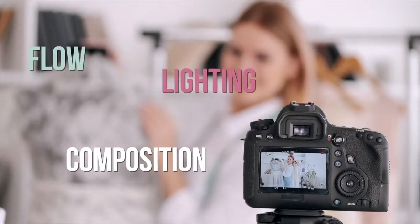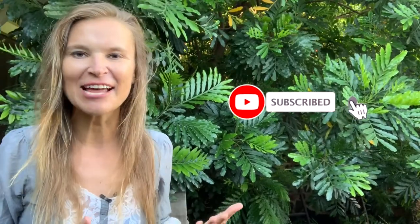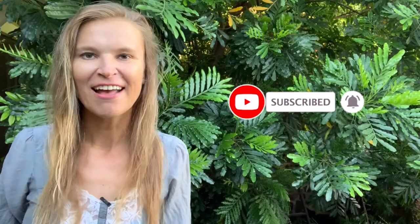I have three more tips to share with you to make iPhone-filmed videos look more professional, and they are composition, light, and flow. For composition — as you notice, I'm including a lot of room here on purpose, because this is where my editor will be including words and GIFs, things that will make this video easier to watch. I'm not including a lot of room below because I want my hands to be visible — it's just easier to watch and easier to follow.